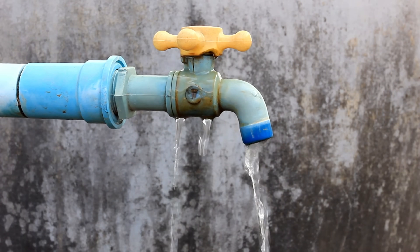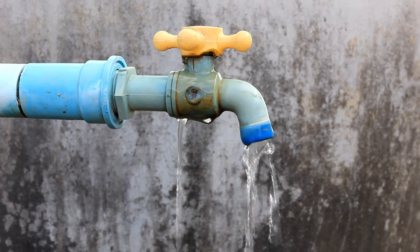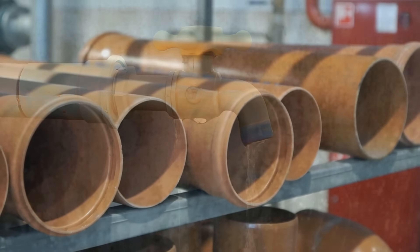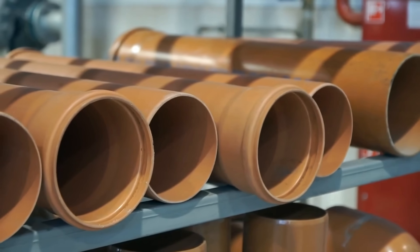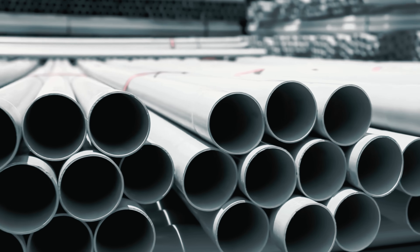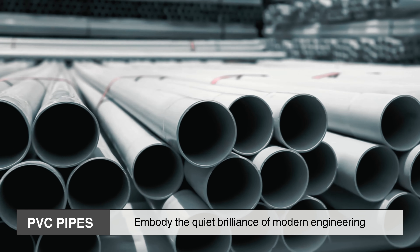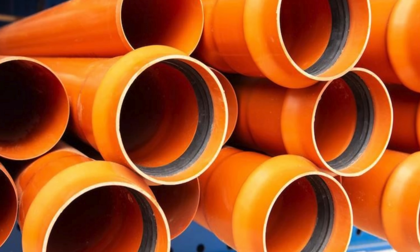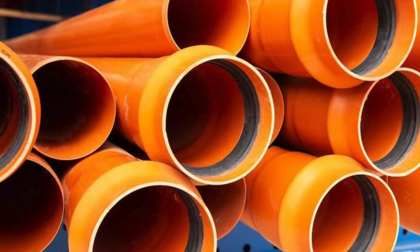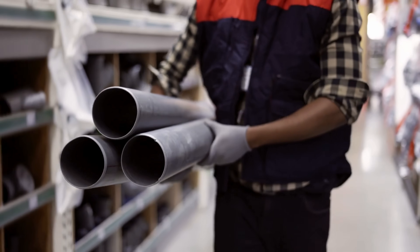So the next time you turn on a faucet or hear water draining away, take a moment to appreciate the unsung infrastructure carrying the load — silently, efficiently, and reliably. They may not gleam with sophistication or attract much attention, but PVC pipes embody the quiet brilliance of modern engineering. Simple in appearance, yet complex in their journey, these pipes are a testament to how practical innovation shapes the everyday world, silently enabling the systems we take for granted.